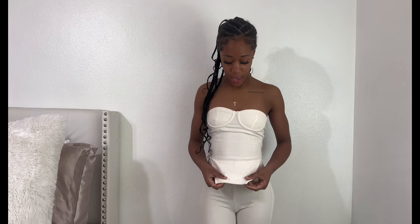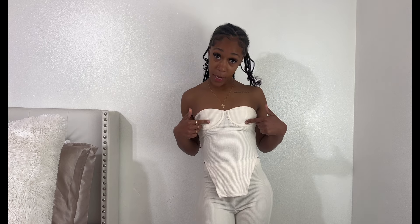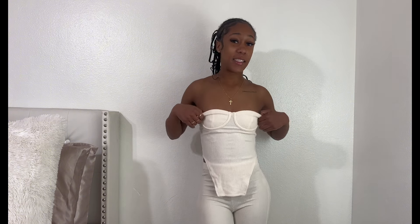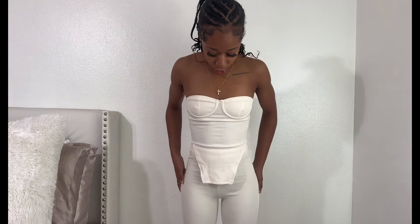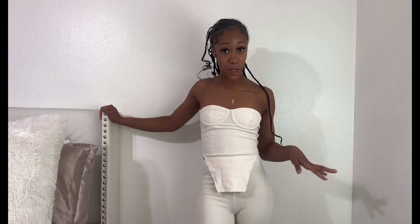This next outfit is called 'Call My Name.' It is an off-white set. It has a beautiful top — I'm a little iffy about the top only because I'm part of the itty-bitty committee and it doesn't have any padding. So if you want extra cushion or to make the girls appear bigger, you'll need some type of pasty or proper undergarments for this top. The pants flare at the end, kind of like yoga pants but better quality.